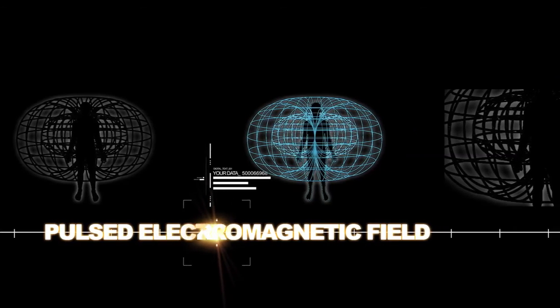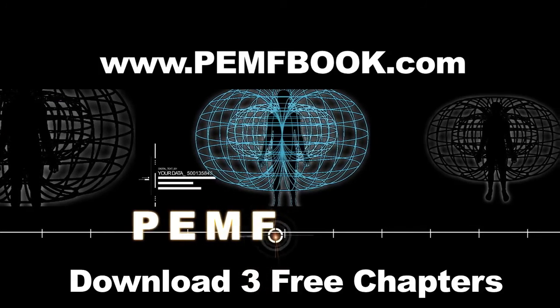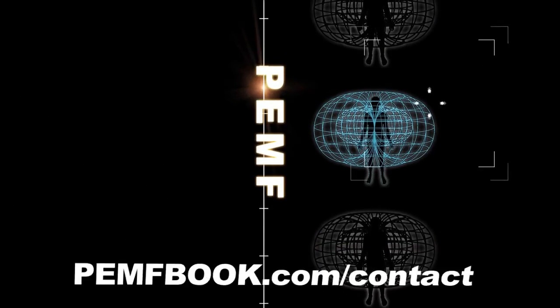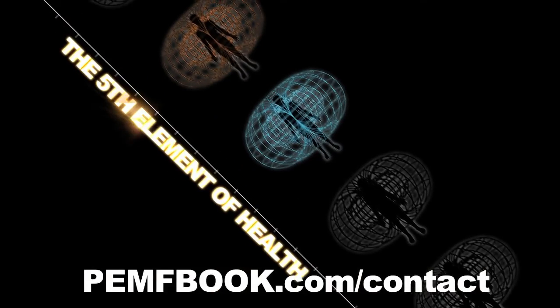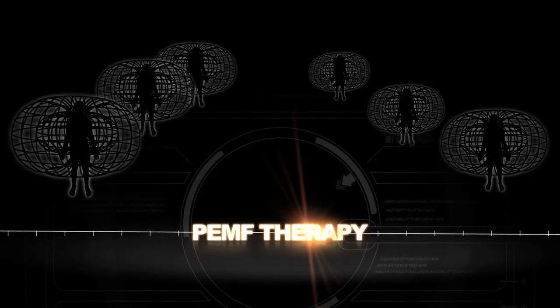Thanks for listening. For more information, go to my website, pemfbook.com, where you can instantly download three free chapters. I always welcome your questions, comments, and feedback — get in touch at pemfbook.com/contact. I sincerely hope the information in these videos will help you in your quest for greater health, happiness, and well-being.